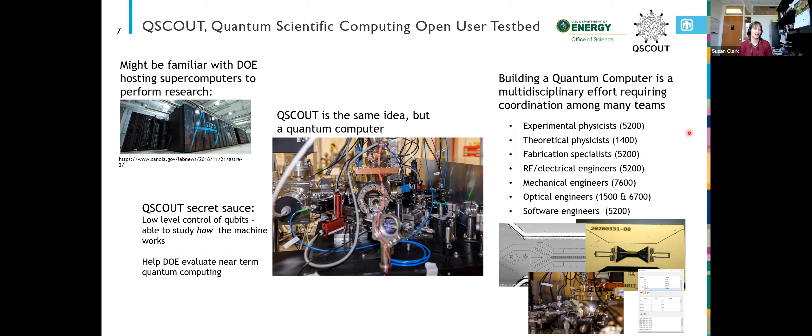You still need experimental and theoretical physicists. Since we build our own chips in-house, we need fabrication specialists, RF electrical engineers, mechanical engineers, optical engineers, and software engineers. They come from a bunch of different departments, and that's why national labs are really a great choice for this kind of work — because we have all this expertise that we can pull upon to really help us build the best system we can.